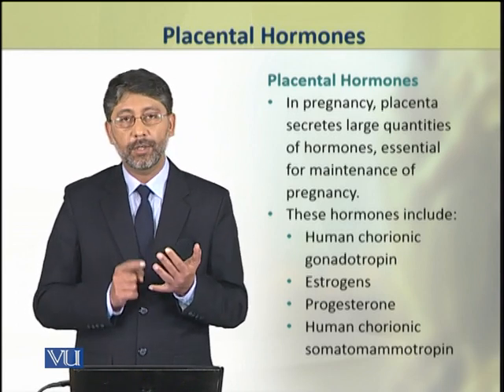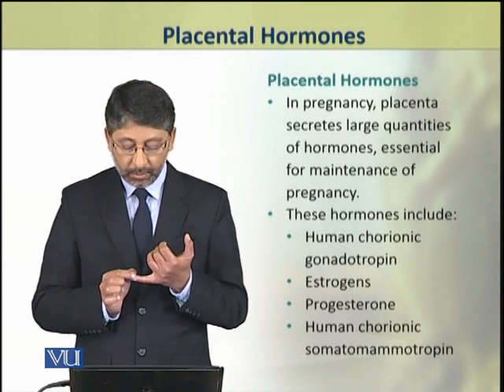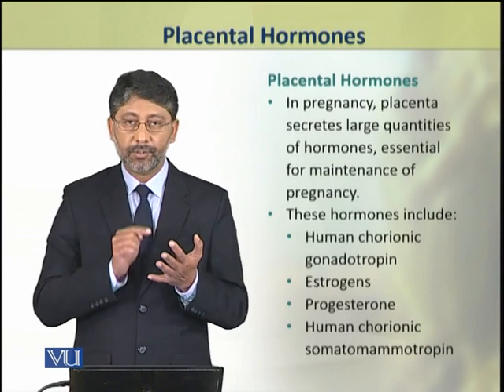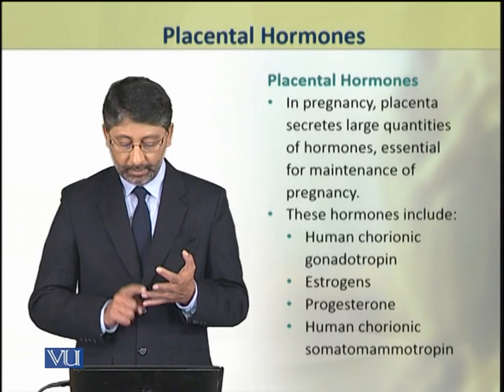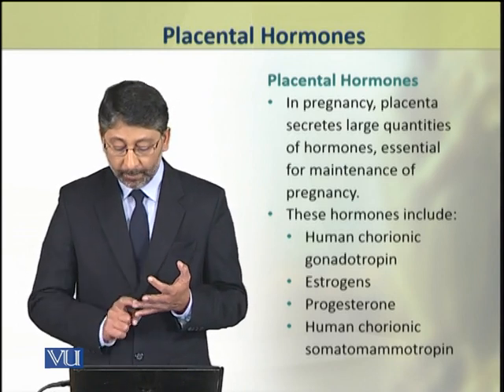These hormones include four types: human chorionic gonadotropin, estrogens, progesterone, and human chorionic somatomammotropin.